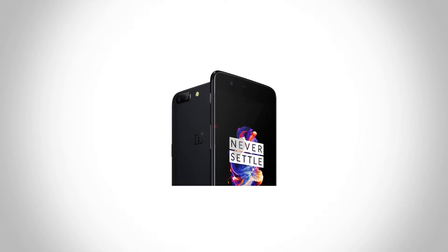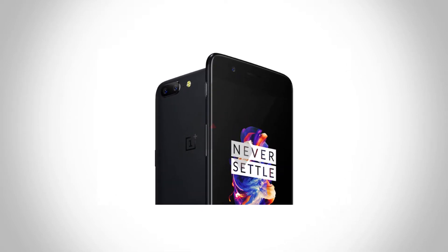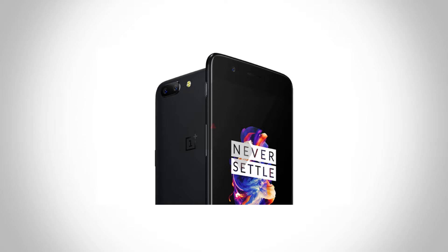This is the price render of the OnePlus 5, and damn, it looks so much similar to the iPhone 7 Plus from the back. From the front it remained the same look as the OnePlus 3 and the 3T. It has just got a little bit thinner and smaller, thanks to the smaller bezels.